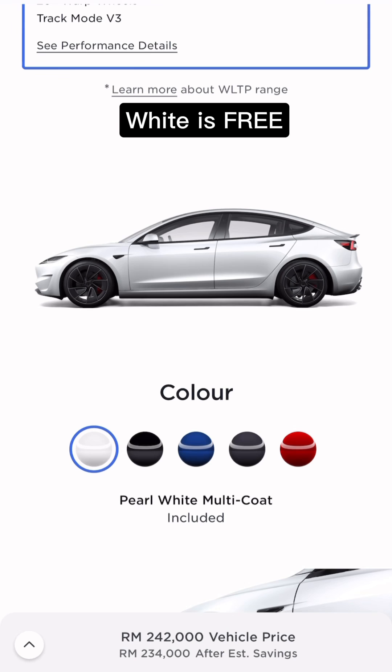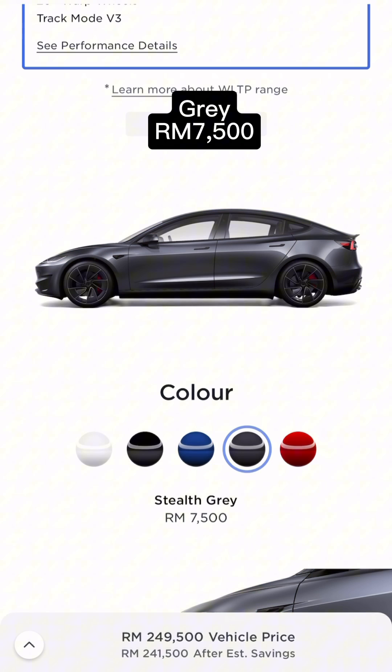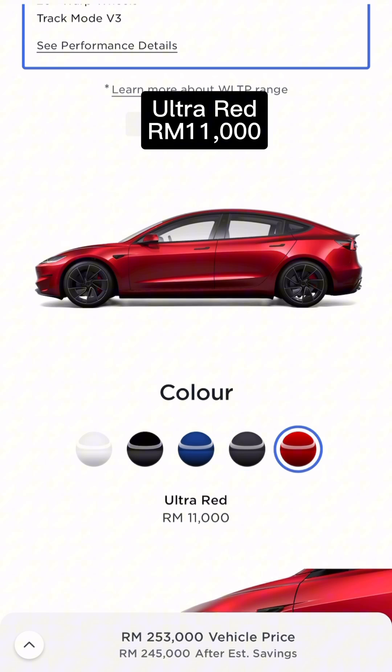Tesla being Tesla, you need to pay extra if you want to change the exterior colour, interior, or even upgrade the Autopilot feature. The base white colour paint is free, but blue or black costs RM5,000. Stealth Grey is RM7,500, and the hero colour, Ultra Red, will cost you RM11,000.